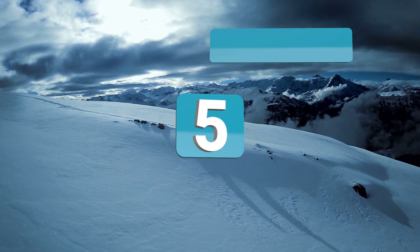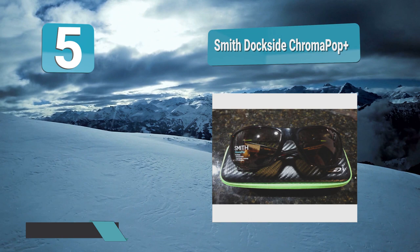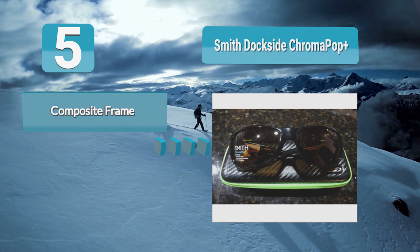Number 5: Smith Dockside Chromapop Plus. If you want a pair of sunglasses that can withstand the rigors of a fishing trip, consider this pair from Smith Optics. Every component of this accessory is built to last. The frame is thick and curved to match the contours of your face. The lenses are tough and designed to prevent distortion.